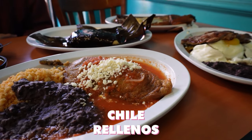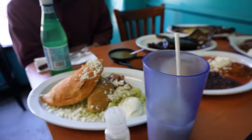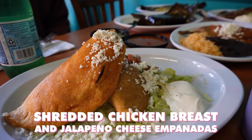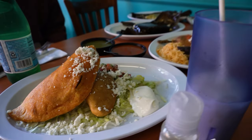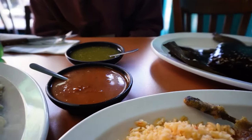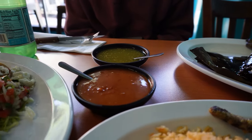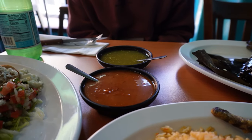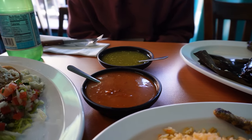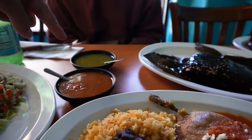Chile relleno — inside is the cheese. And these are the two empanadas: shredded chicken breast, and jalapeno and cheese. The chile relleno comes with pico de gallo, queso fresco, and salsa. And the sauces are green tomatillo and a spicy chile de arbol — spicy and smoky. The green tomatillo is very mild and very good.